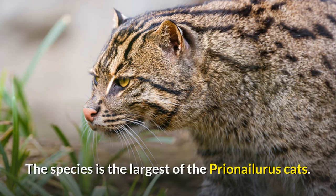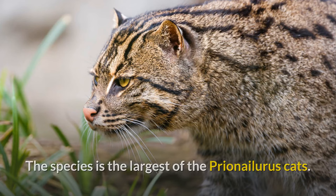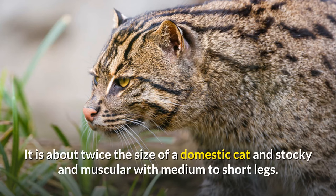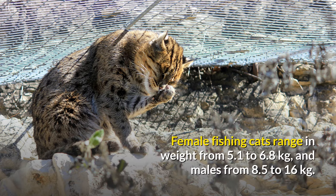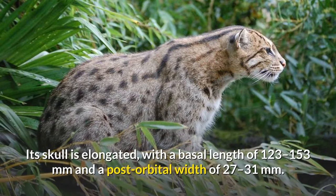The species is the largest of the Prionailurus cats. It is about twice the size of a domestic cat and stocky and muscular with medium to short legs. Its head-to-body length ranges from 57 to 78 centimetres, with a tail of 20 to 30 centimetres. Female fishing cats range in weight from 5.1 to 6.8 kilograms, and males from 8.5 to 16 kilograms. Its skull is elongated, with a basal length of 123 to 153 millimetres and a post-orbital width of 27 to 31 millimetres.